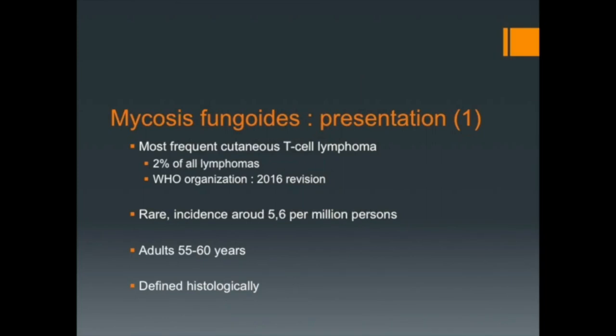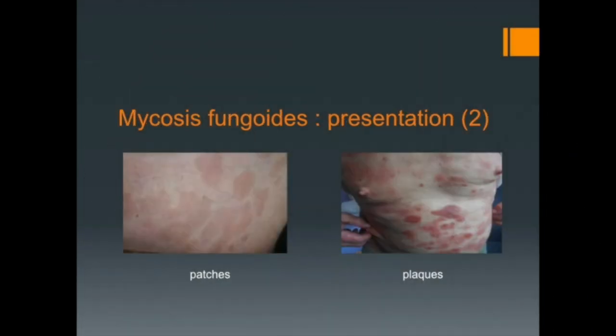Mycosis Fungoides, let's say MF, is the most frequent cutaneous T-cell lymphoma. However, it remains rare, and randomized studies are lacking to determine the best treatment for this disease. It is defined histologically, and the clinical usual presentation consists of patches or plaques in sun-protected areas.